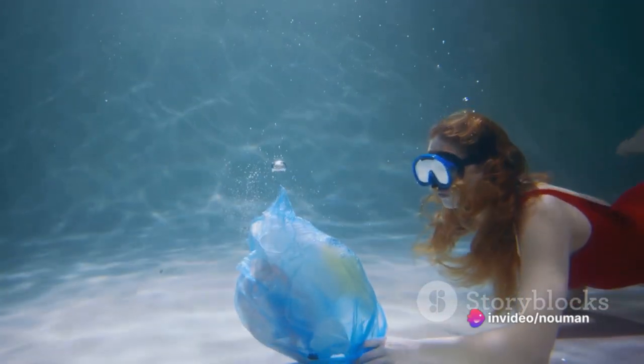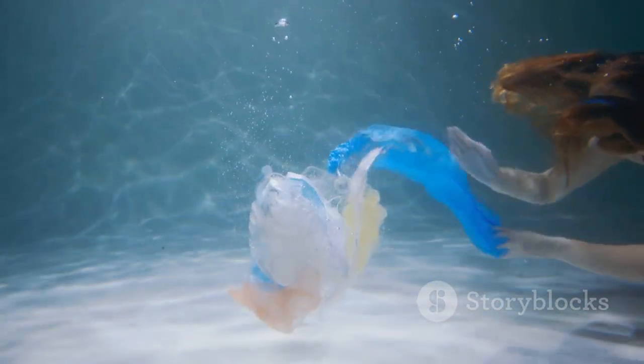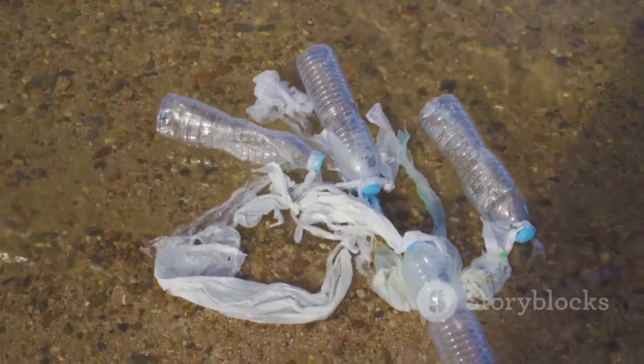Moving up to number five, we uncover wrappers — candy, chips, you name it. These culprits contribute to 9.1% of our ocean's waste.